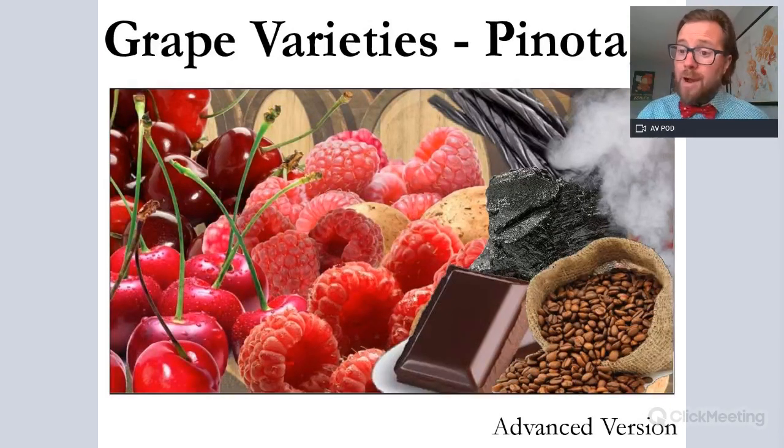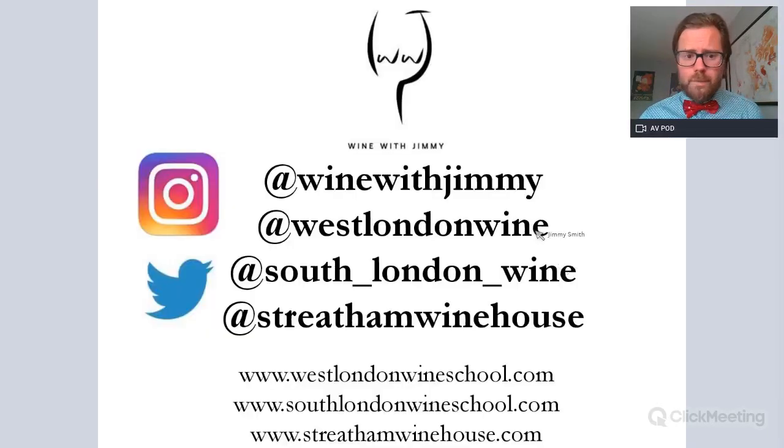If you are looking for a more basic version, please check out our intermediate level which is ideal for WSET Level 2. I'm Jimmy Smith at Wine with Jimmy on Instagram and Twitter — please get in touch for any comments or questions. I am the owner of West London Wine School in Fulham, South London Wine School in Streatham and Greenwich, and also Streatham Wine House, a great fun place to come and taste wines.